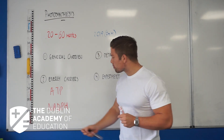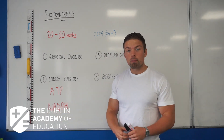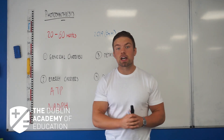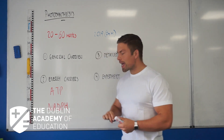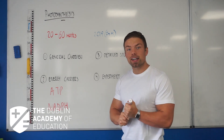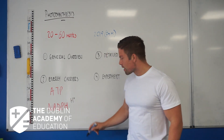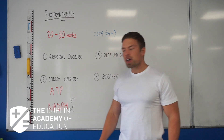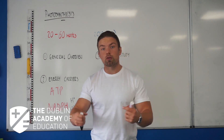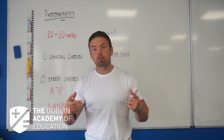I wouldn't suggest that an examiner would put on the exam for a student to write out those full words, but they could. 99.9% of the country aren't going to get it. What you should know is that NADPH does not carry energy per se — it carries protons and it carries electrons. Those protons and electrons combine with the carbon dioxide or CO2 to form C6H12O6, or glucose, which is the whole purpose of photosynthesis.